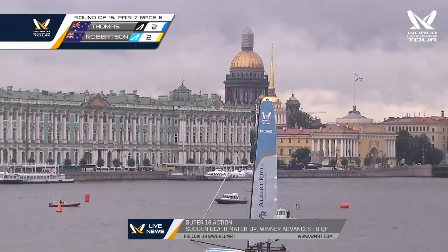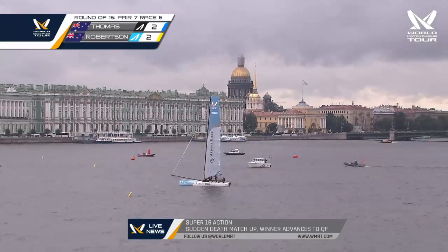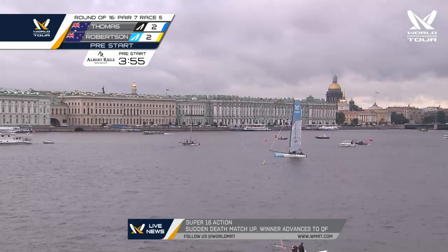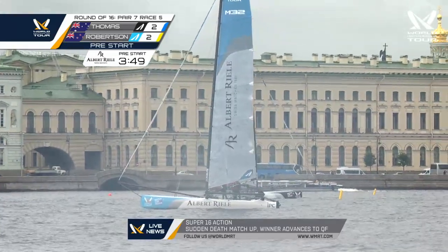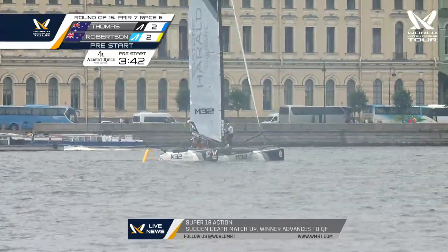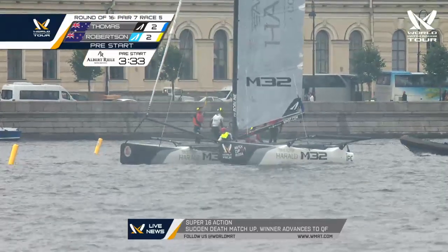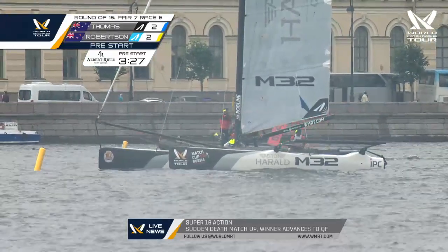Absolutely stunning — the palace is stunning, makes you wonder what the Summer Palace looks like. St. Petersburg, Russia — the next venue in the World Match Racing Tour. Four minutes to go now to the start of Stephen Thomas against Phil Robertson again, tied at 2-all. They started out in a first to win three best of five, so that stays — the rest of the teams will be first to win two best of three. Super 16 qualifying rounds — whoever wins this match will go on to the quarterfinals. Sudden death, winner take all, or at least winner move on.